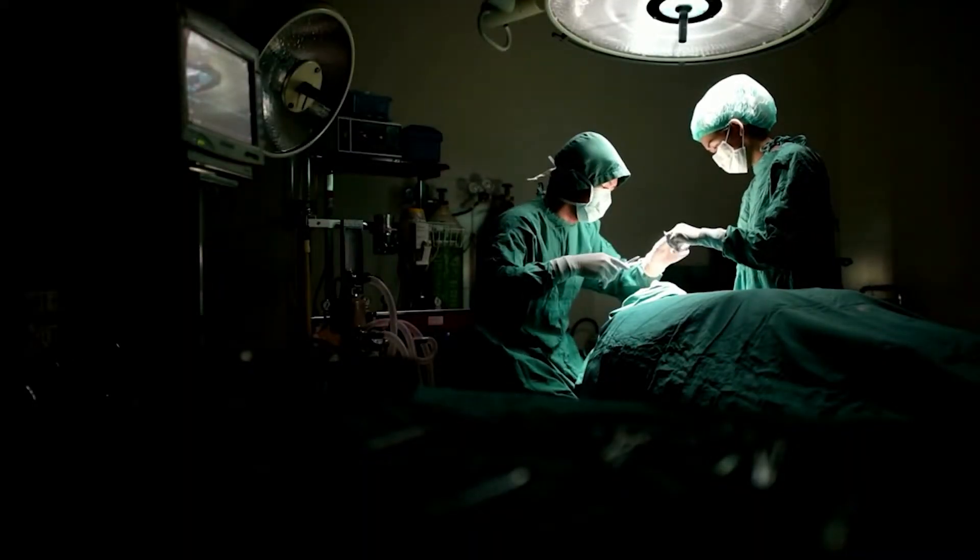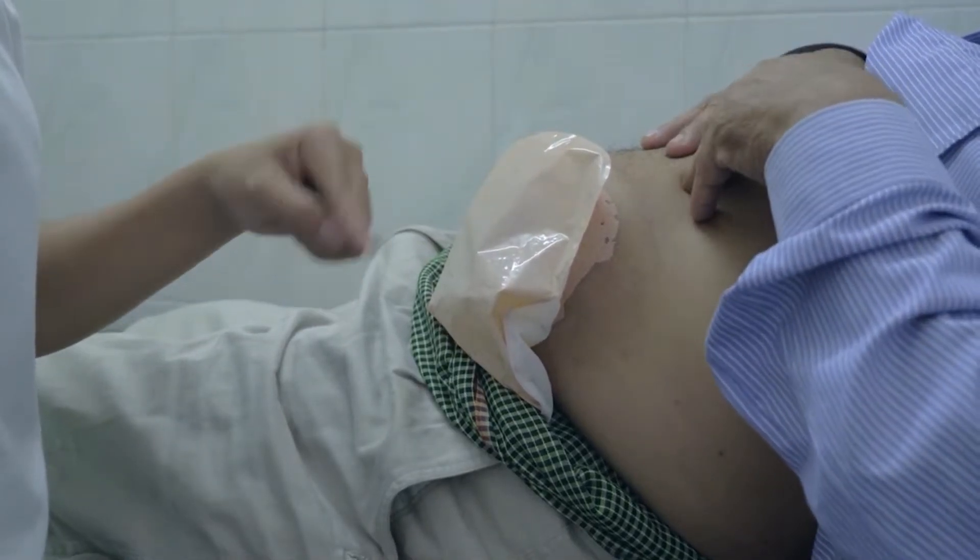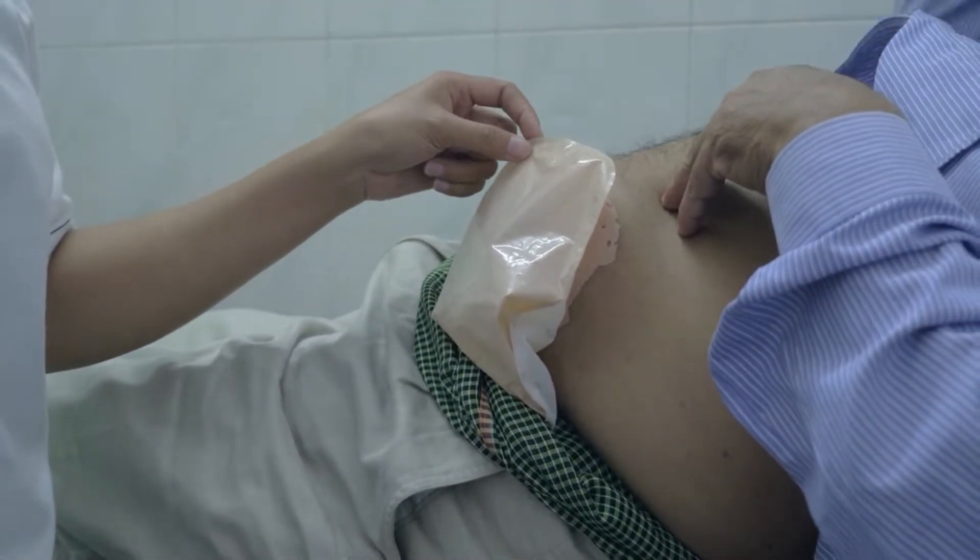For many patients, receiving an ostomy is one of the largest barriers to proceeding with surgical treatment of their inflammatory bowel disease. Patients feel concerned about emptying their stools into a bag and having to manage that bag on a daily basis. While many patients are hesitant to have an ostomy bag, my experience is that once they have it, most of them manage it very comfortably.